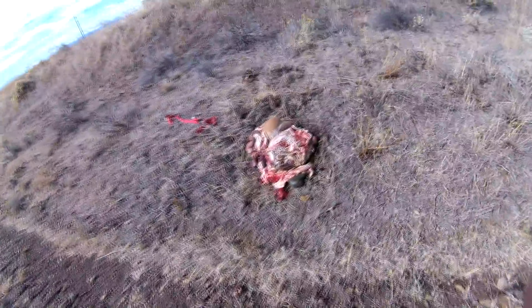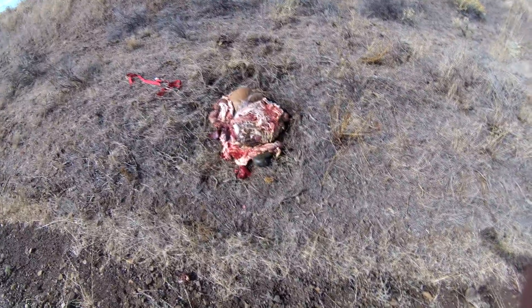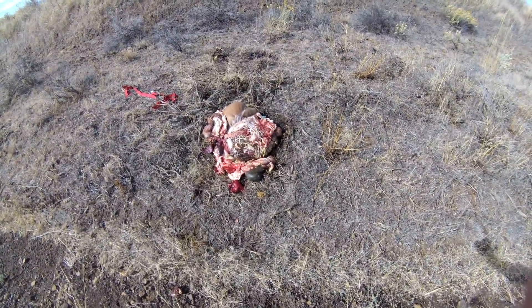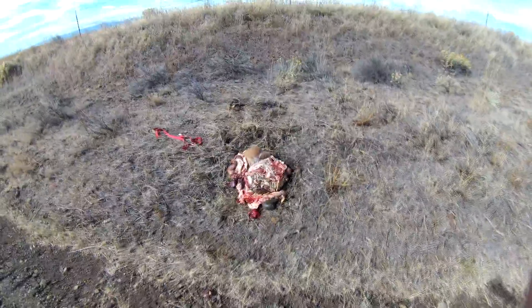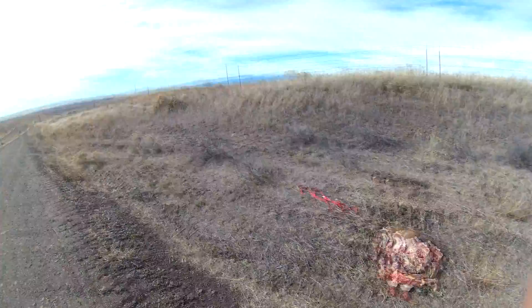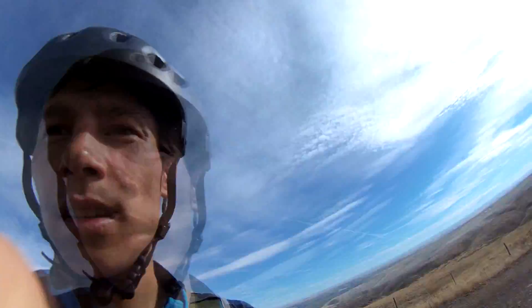Check that out — got some disemboweled animal. Pretty disgusting. I'm surprised nothing's eating that yet. Alright, let's keep going.